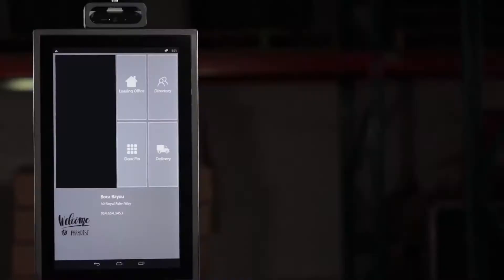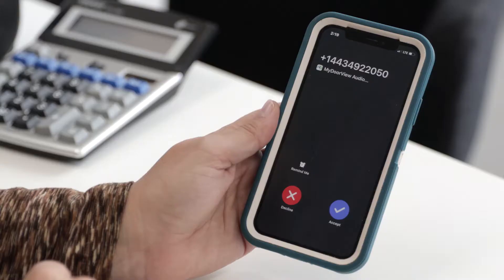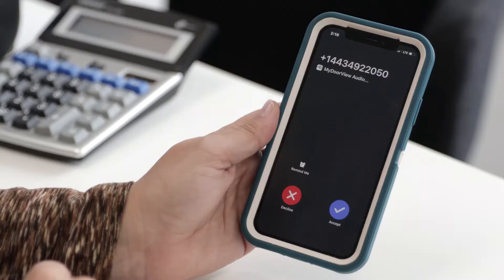I'm excited to introduce to you the Monarch Access Control Kiosk — the MAC. It processes your guests and vendors instantaneously using state-of-the-art technology.